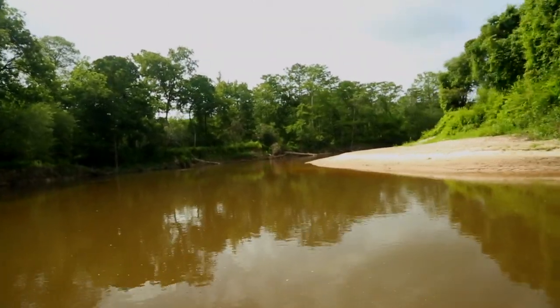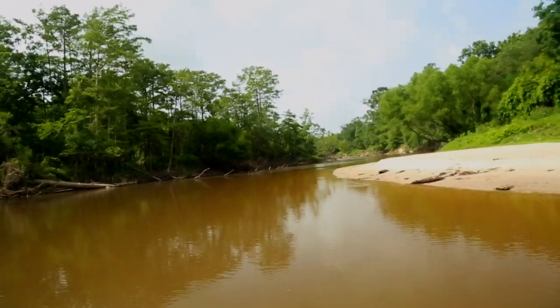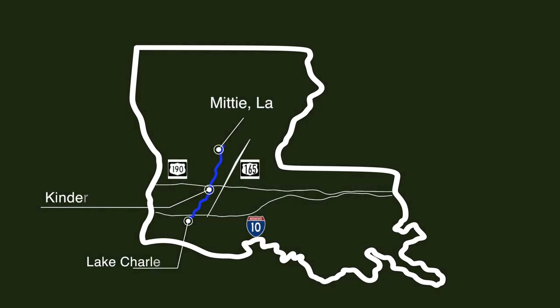The Whiskey Chitto is located in southwest Louisiana and runs close to 100 miles in length. Access points are provided by some of the tubing companies near Midi, Louisiana, and there's a boat launch off Highway 190 near Kinder.